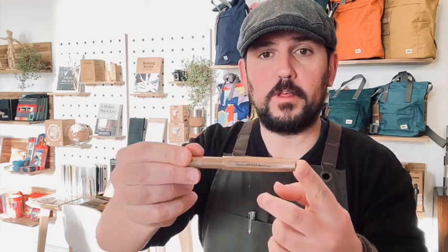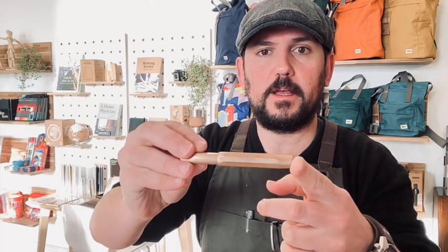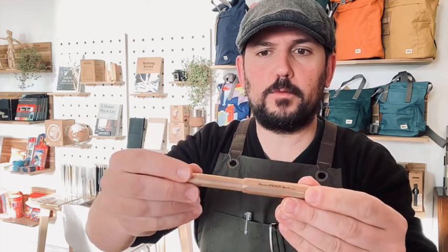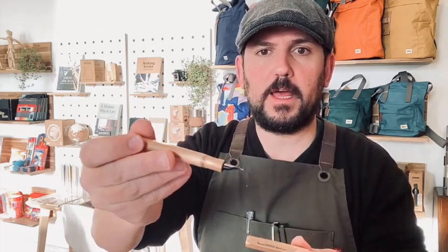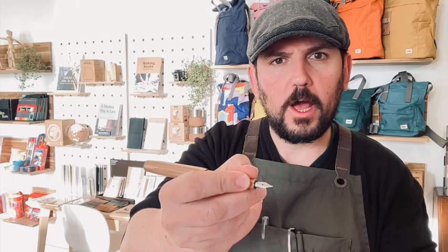This is a Kaweco All Sport, their high-end pen range, and this one is in bronze. It is stunning. Let me open it up so you can see the full barrel and the nib.